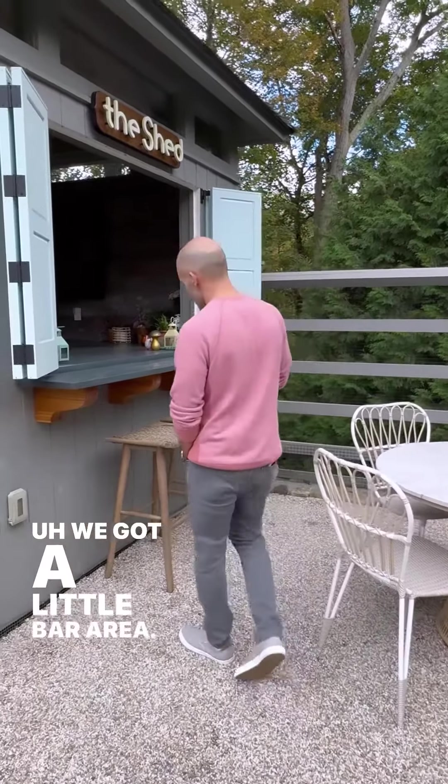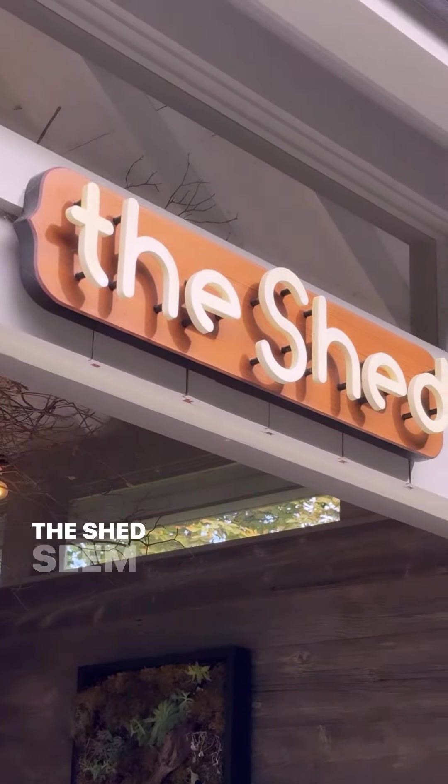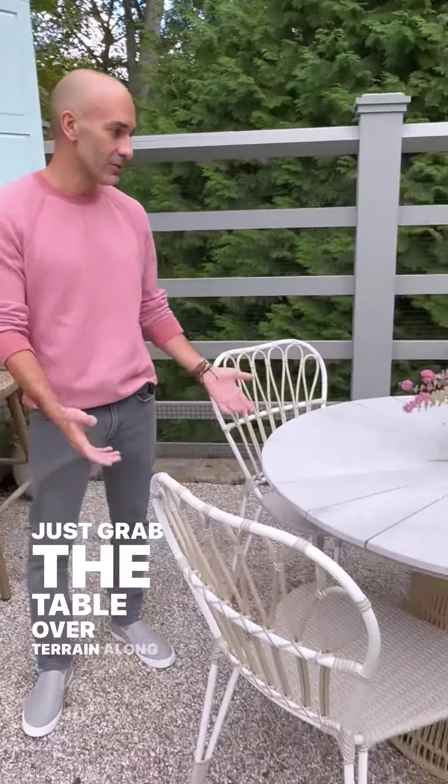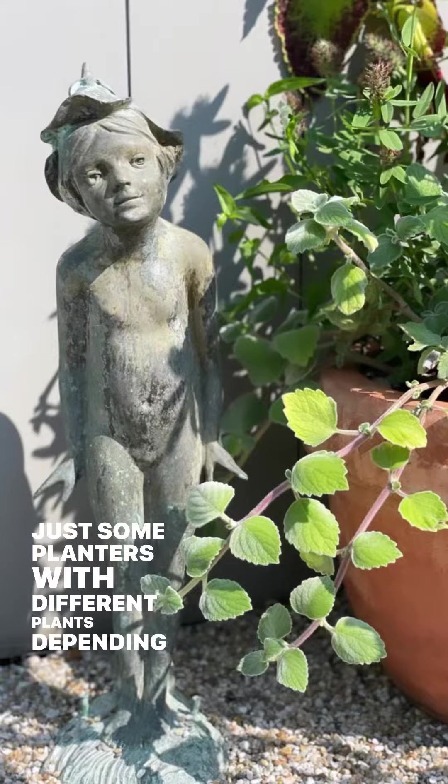We've got a little bar area, some bar stools. Worked with Matt again — we threw up a fun little sign. 'The Shed' seemed like a fair name to go with. Just grabbed a table from Terrain along with some chairs. And the rest is just some planters with different plants, depending on the season.